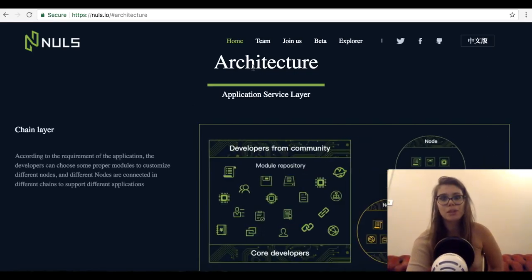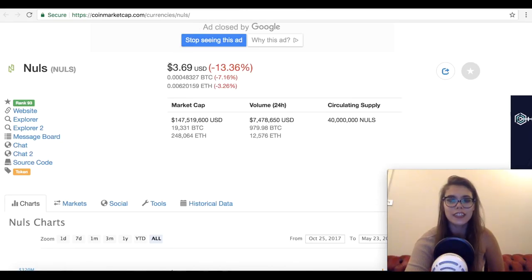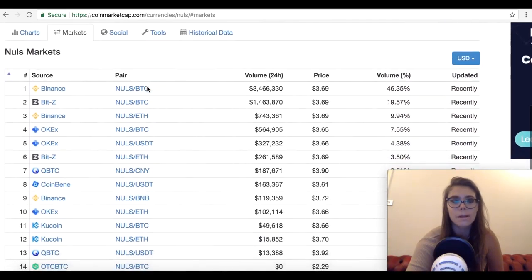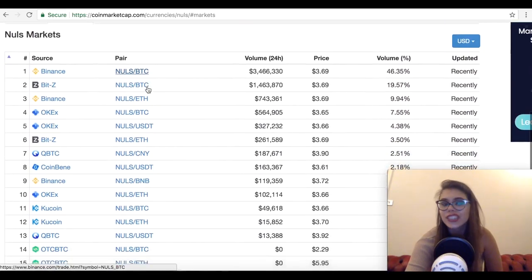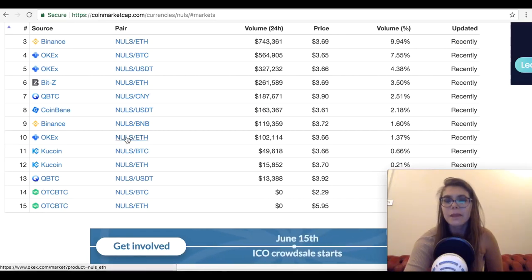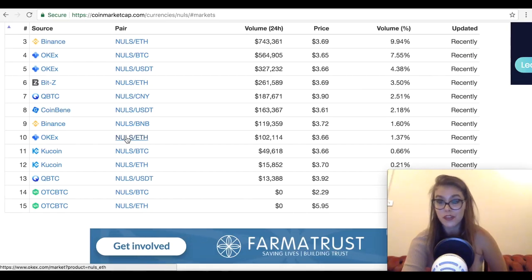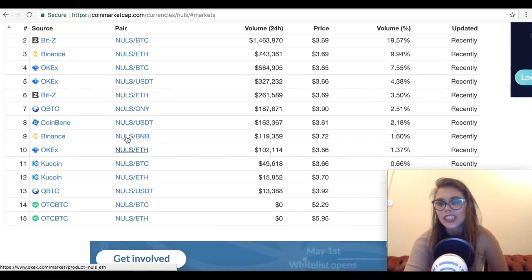The project also has some good partnerships and thanks to that it's attracting a lot of attention. NULS is currently trading at $3.69 and is ranked 93 on CoinMarketCap. You can get it on Binance, OKEx, and KuCoin — basically it's widely available. It has the advantage of being on Binance, which is one of the most popular and well-regarded exchanges.